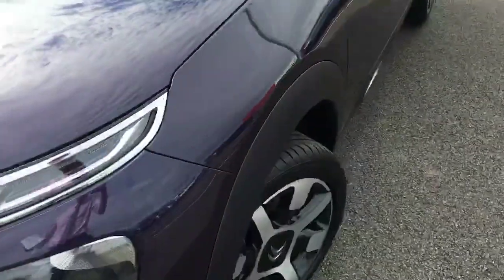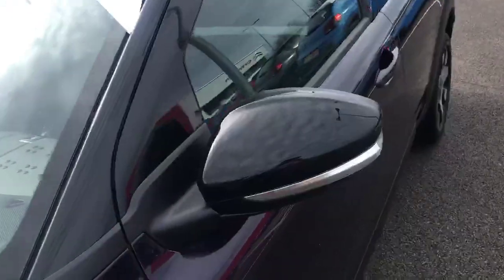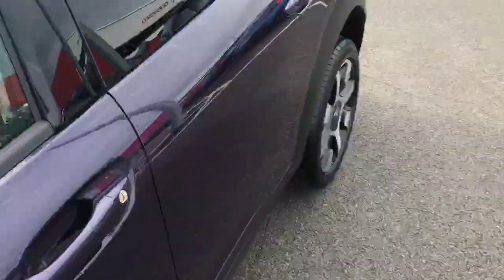Coming around the front, we have the 17 inch diamond cut alloy wheels with the Citroen logo in the middle, looking very nice. We've also got the collapsible door mirrors — they fold in when you lock the car, making it easier to park and get out. We've got the blacked out back windows for privacy of the people in the back.